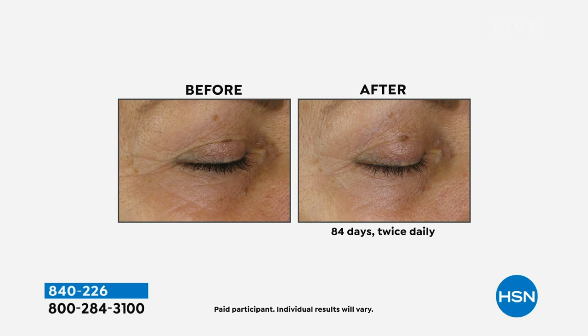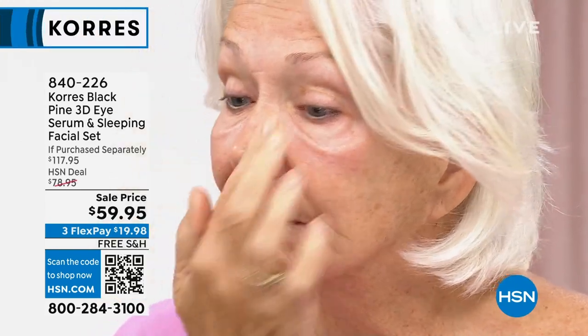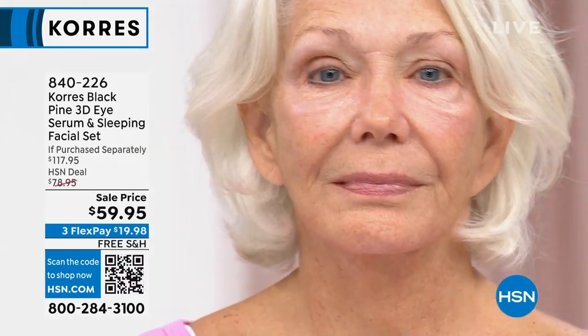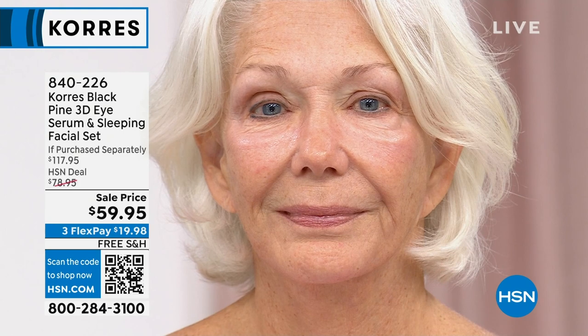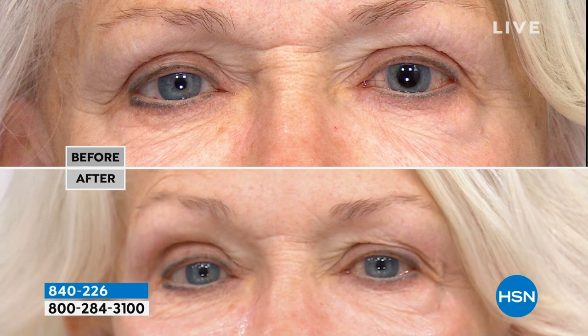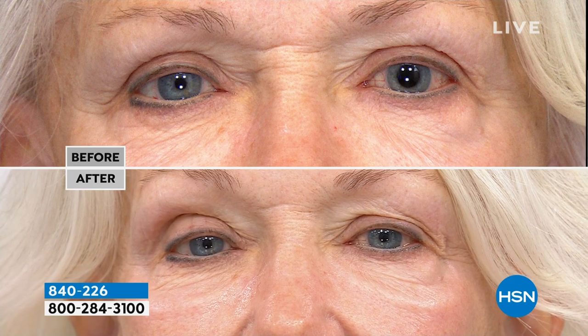If you have another eye cream that you love, great — put that on top. This is a serum, the most power-packed version of any active. So you put this on first. You're seeing Linda just pat it in — you only need one little pump. It has the perfect airtight dispenser. She's going all the way around her eyes, even up on that hooded eye area, and you start to feel the black pine extract working. Nobody else in the world has black pine except for Corez. That was so quick, such a little bit, and you see the difference it makes. The more she uses it, the more results you'll see.